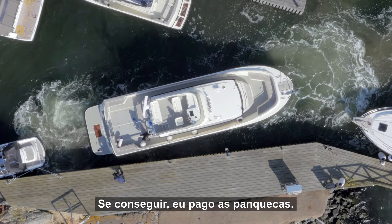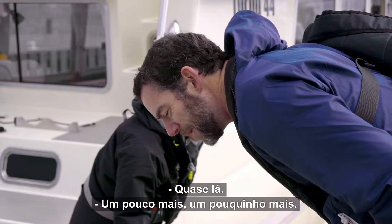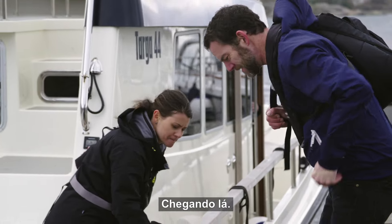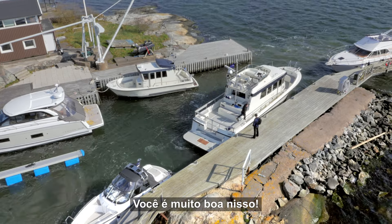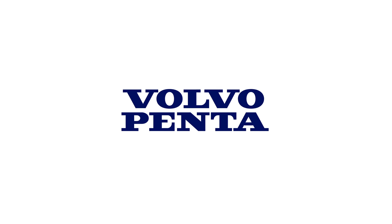If you succeed, pancakes are on me. Almost there — a little bit more, a little bit more. Getting closer. You definitely won't get closer than that. Is that good enough for you? That's good enough for me. You have got some mad docking skills.